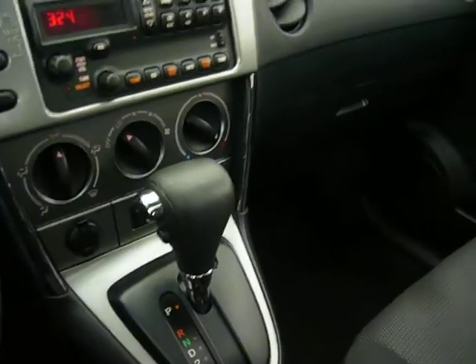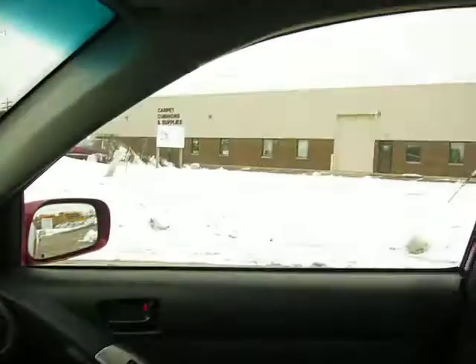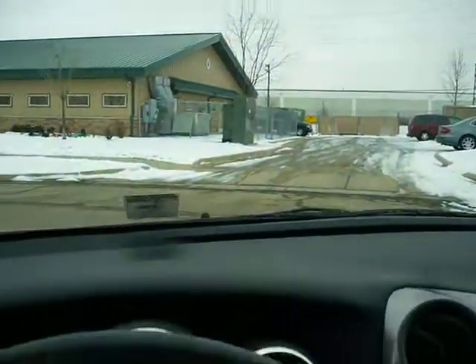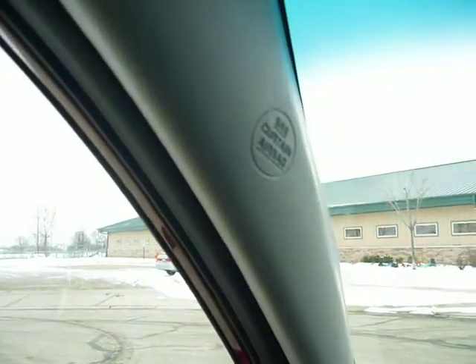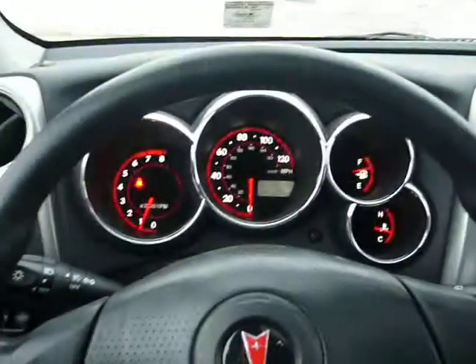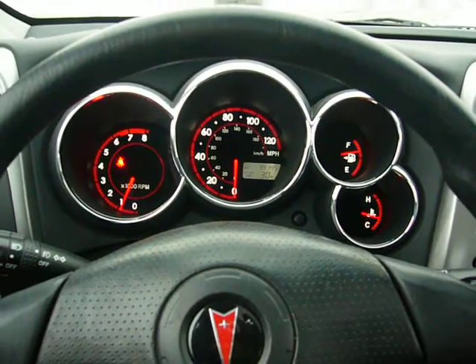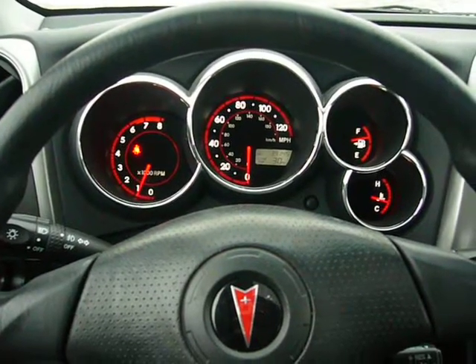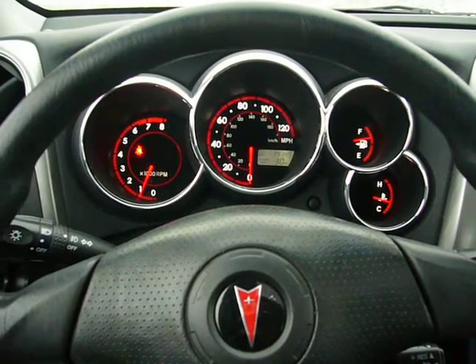This car comes with ABS brakes and also has a moon roof. It has 6 airbags — seat, front, and curtain airbags. If you'd like more information about this car or any of our cars, please visit our website at www.rebuildcars.com. Thank you.